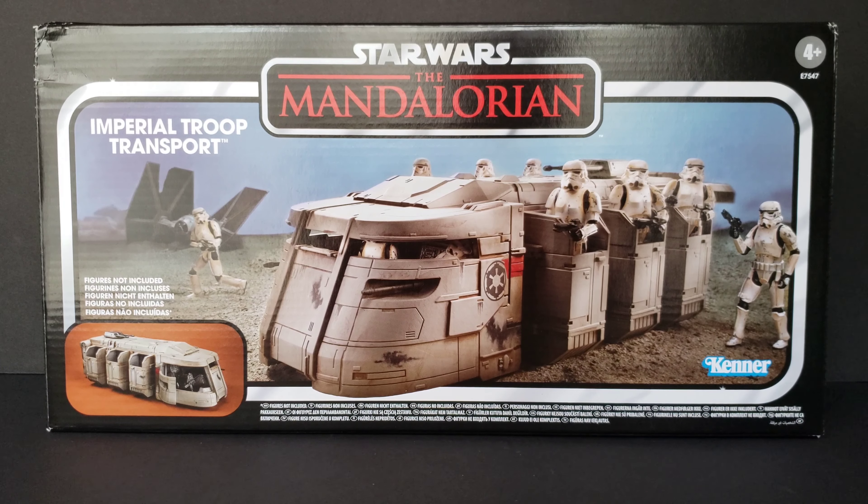Last but not least is a pre-order from Hasbro Pulse and it is the Star Wars Vintage Collection The Mandalorian Imperial Troop Transport. And if you follow me on Instagram at BeyondTheForce, you'll know I've already taken it out of the box and took some dynamic photos with it.